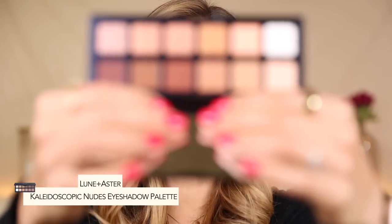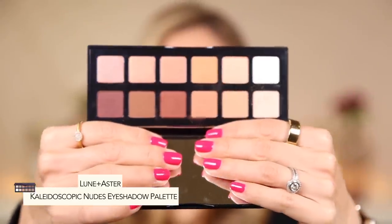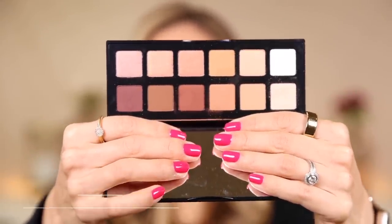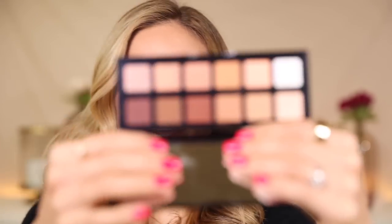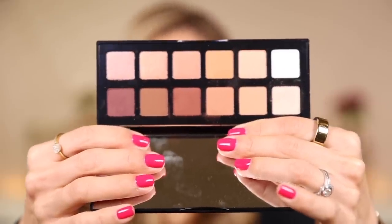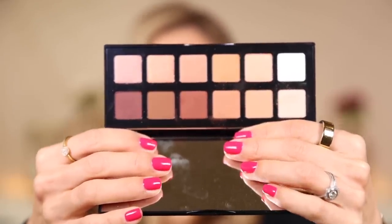I walked by and saw this 12-pan eyeshadow palette. It's pretty neutral and I probably have five or six similar palettes, but I loved the presentation and how the shades were laid out. It really has every shade you need — I knew I would use it. I could keep it on my vanity and whether I wear it alone or grab colors to mix with other palettes, I knew it was going to be very practical.